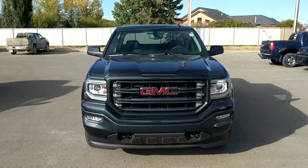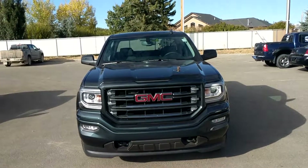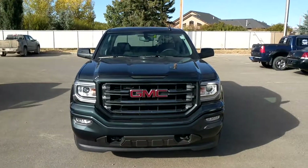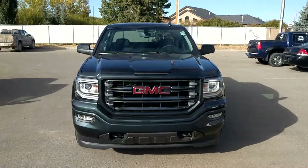Once again, this has been unit 184351, the 2018 GMC Sierra 1500 SLT. The sticker price on this one is $63,140. We're selling it at Davis Chevrolet in Clairsville, Alberta — come down and see us today.